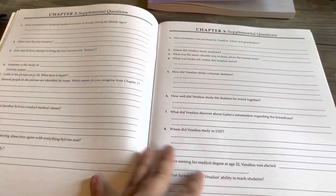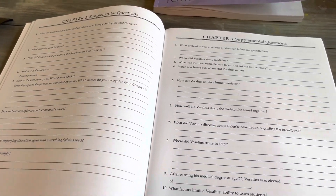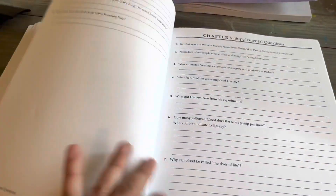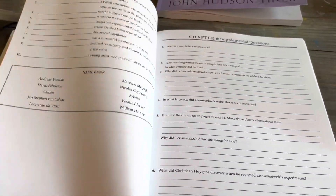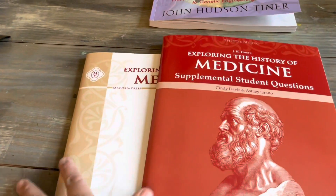Then there's chapter two — just one page — and chapter three. Every fifth chapter you have a chapter review, and you could use that as a test if you would like.